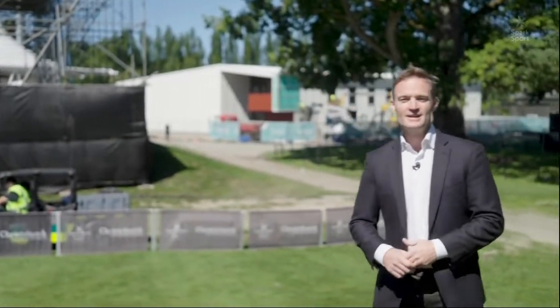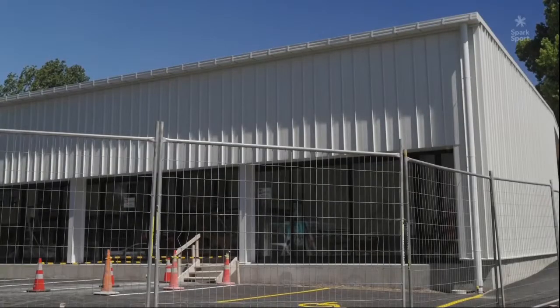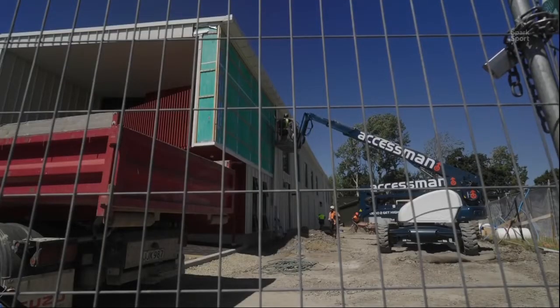And how fitting that it is being named after a man who was and is a hero to so many. So Richard, thank you for taking the time. Pleasure.